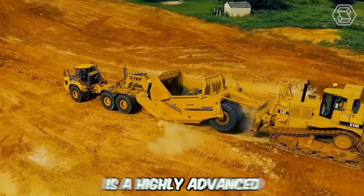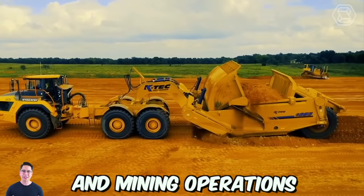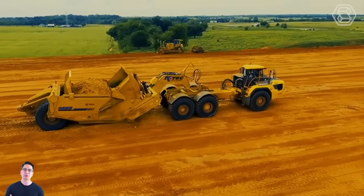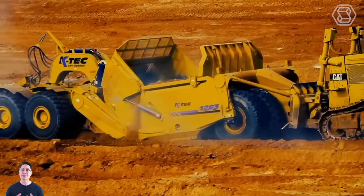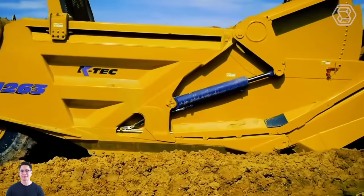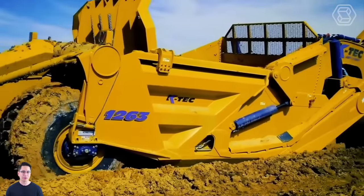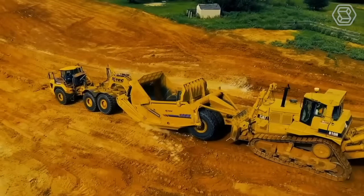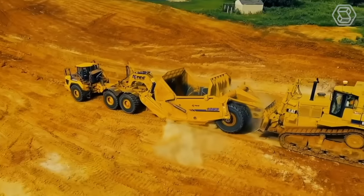The KTEC Scraper is a highly advanced and versatile machine used in construction and mining operations. It's designed to efficiently move large volumes of soil, gravel, or other materials quickly and easily. The modernized KTEC Scraper features advanced hydraulic systems, durable cutting edges, and precise controls. It's also highly versatile and can be used in a variety of conditions, including wet and uneven terrain.